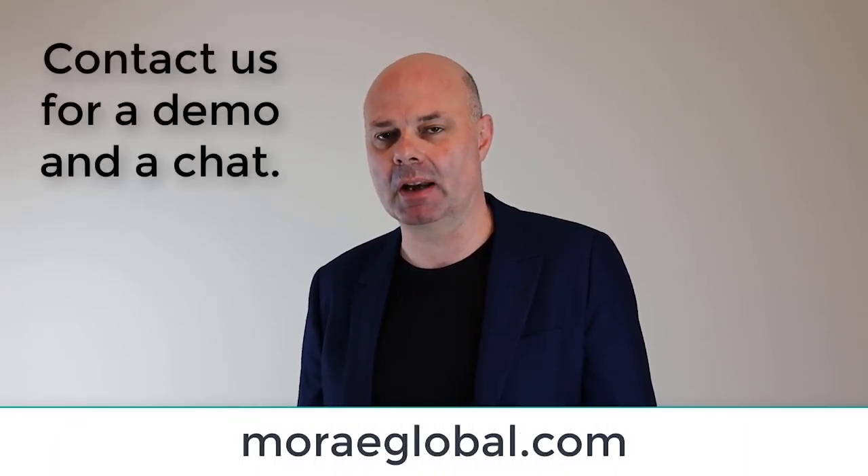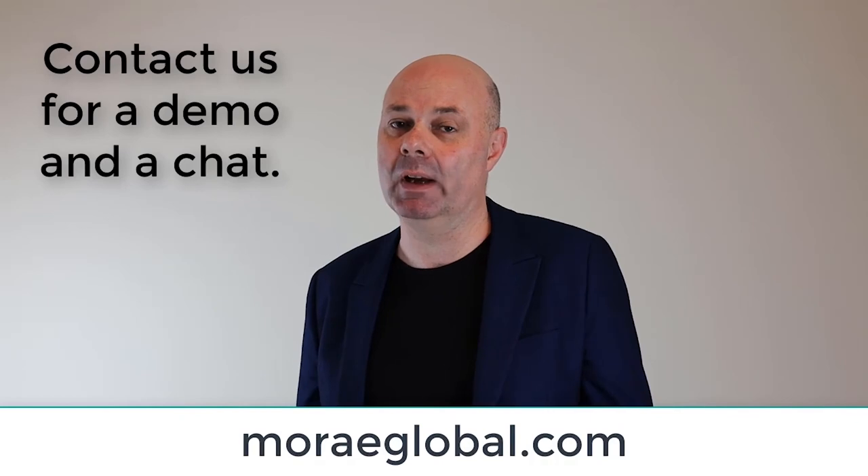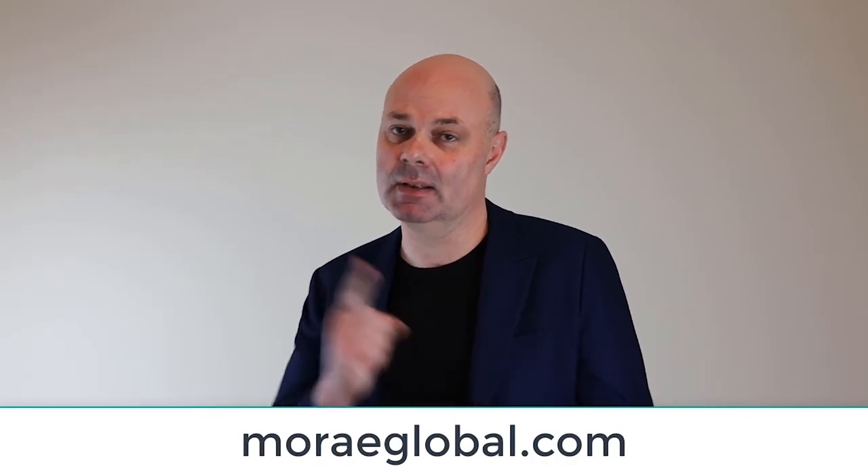Why don't you contact us for a more in-depth look at the Moray Global DocuSign integration with iManage Work? Because we love to provide solutions to your problems.